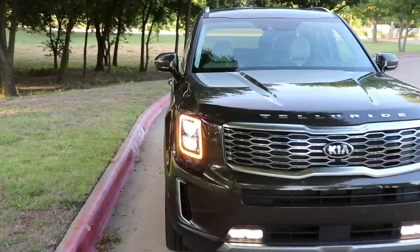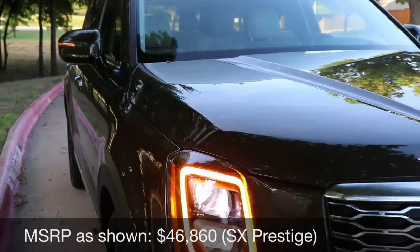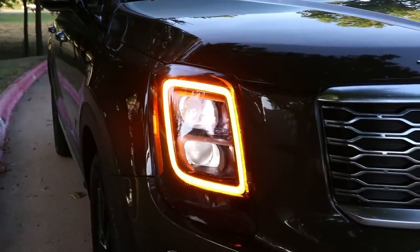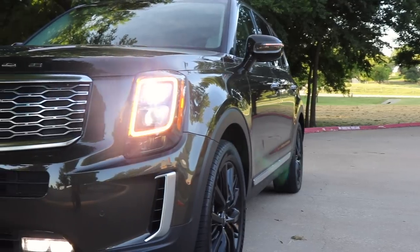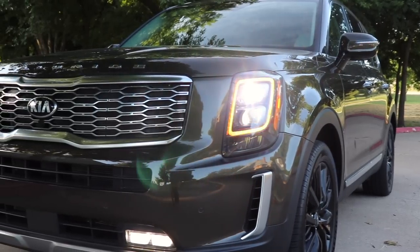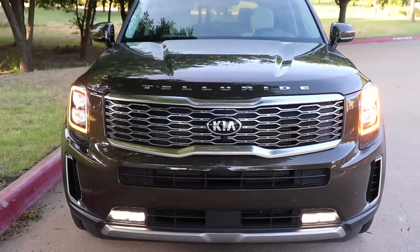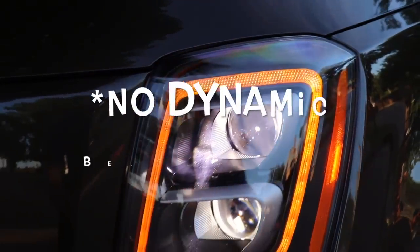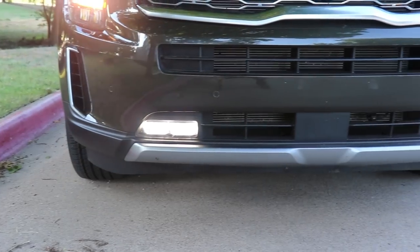Starting up front, we've got LED daytime running lights right around the headlight. Our model has the amber color, which looks really nice and really stands out. It also acts as the blinker — LED positioning lights. Every model except the top SX trim is going to have projector halogen bulbs, which really surprised me. We have the LED headlights on here, though we don't have Kia's airbending technology. At night, these headlights look pretty nice, especially that amber glow — it looks premium.